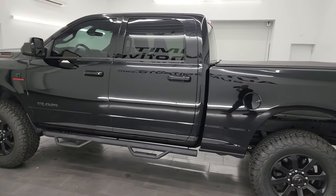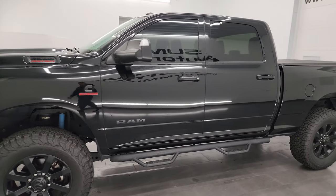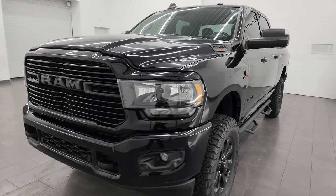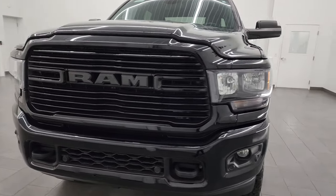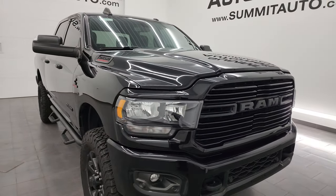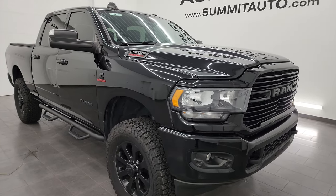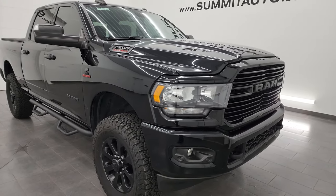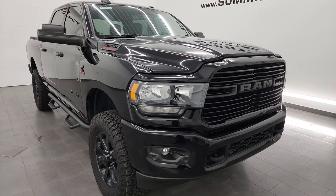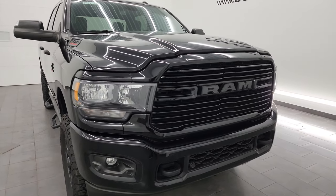This 2021 Ram 2500 comes with the 6.7 liter Cummins diesel engine, paired up with the 6-speed 68RFE automatic transmission. This truck has been fully safetied and inspected by our service shop, has a fresh oil and filter change, all the fluids have been checked and topped off, and it is 100% ready to go. It has a max towing capacity of 19,956 pounds and a max payload of 2,179 pounds — found those on Ram's Tow Guide website, I will link that in the description below.